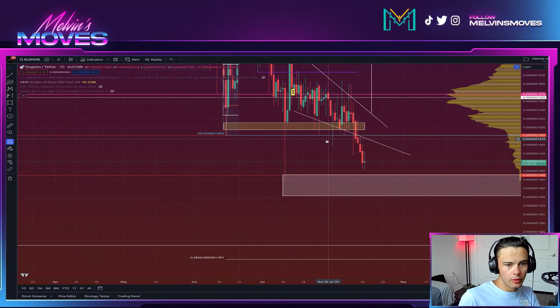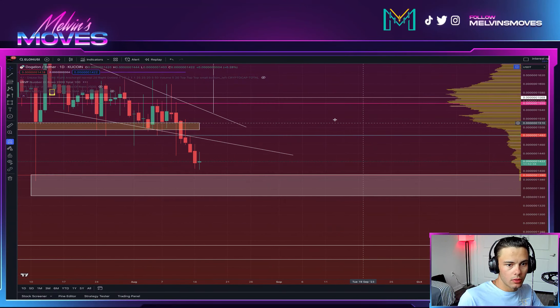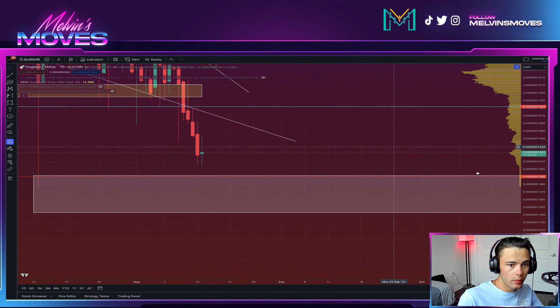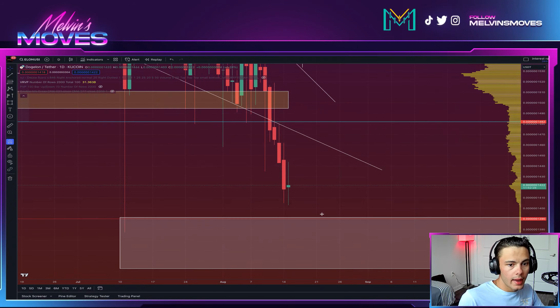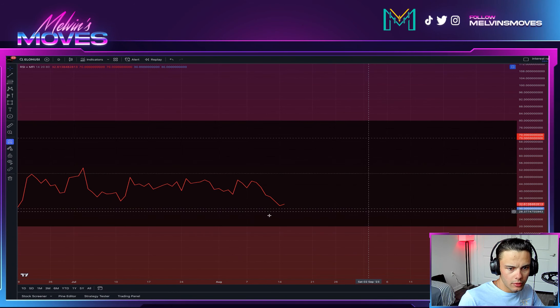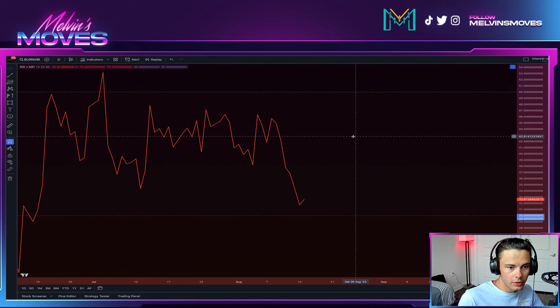Welcome back — looking at Elon again. To follow up from the last video: we had this low over here, and we are where we currently are. If we could push a little bit lower, that would be good, because then we start to see form a bit better from this point — we have bullish divergence on the RSI.